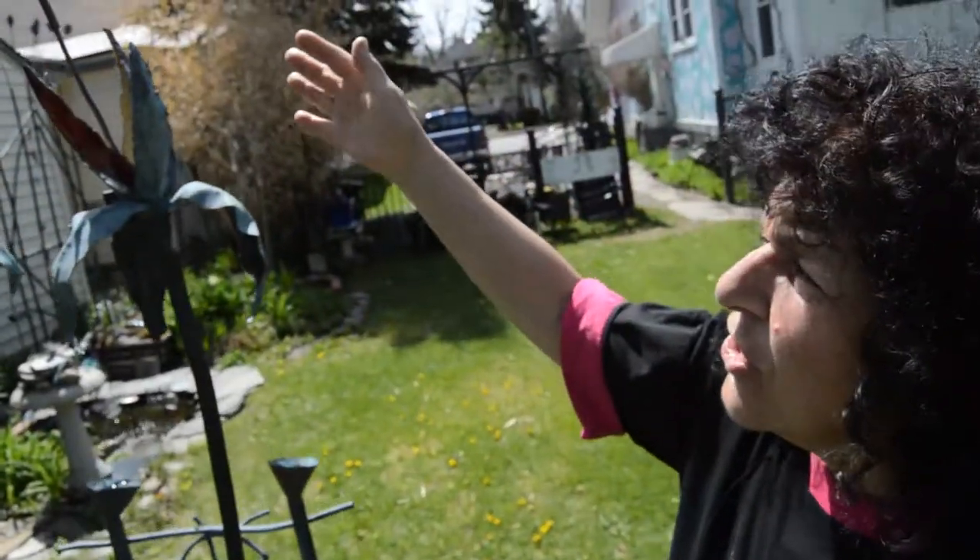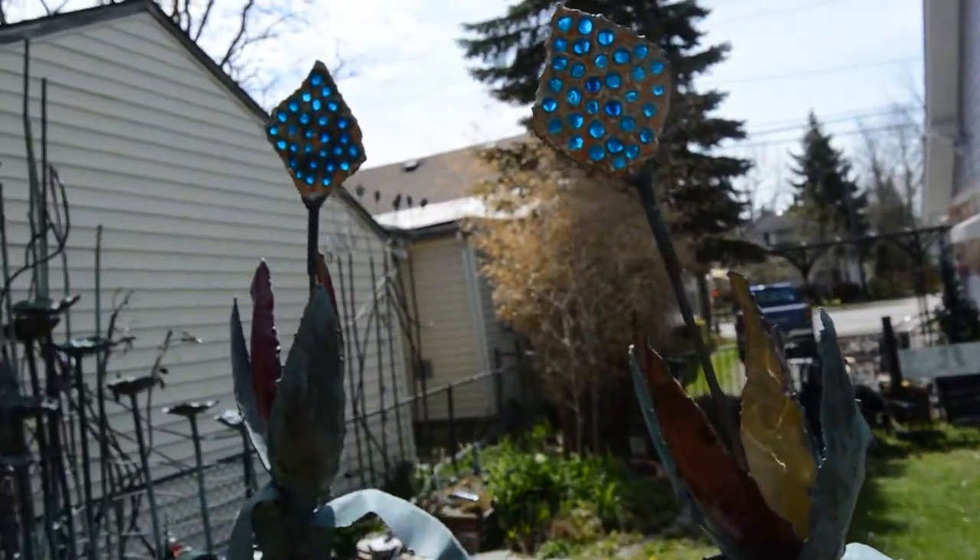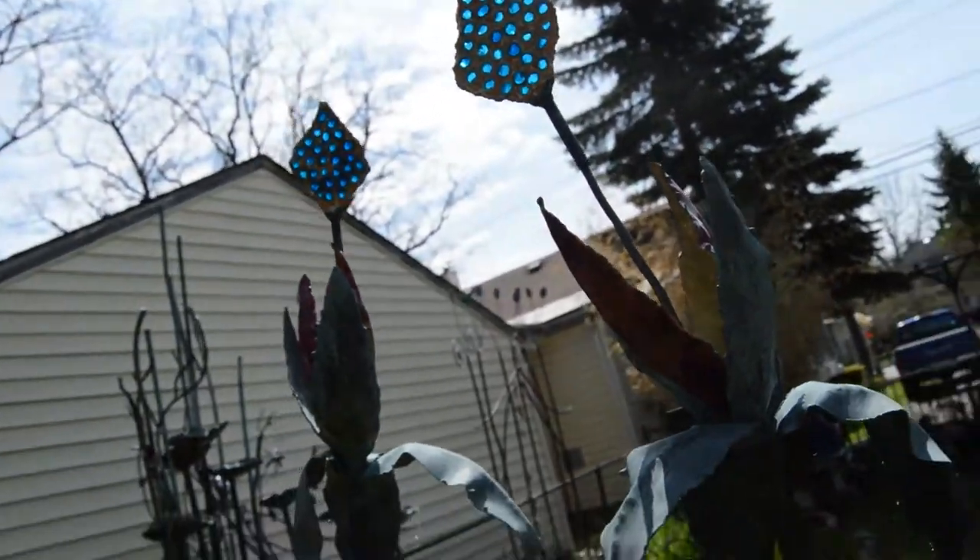This is a French technique of enameling called plique du jour. It means 'light of the day' and how beautiful it comes through — it almost looks like a stained glass window.